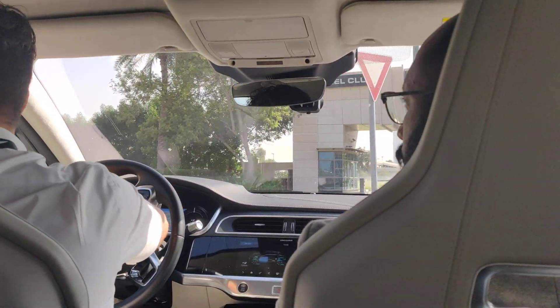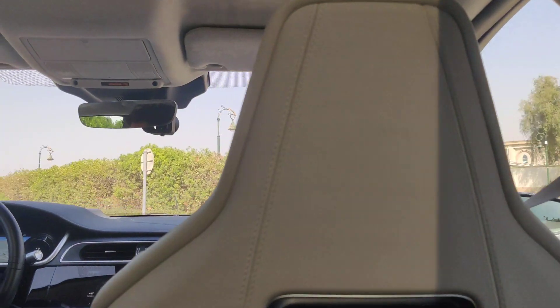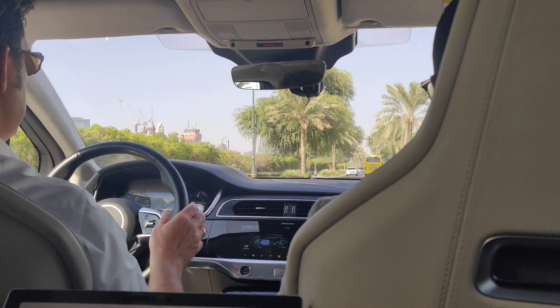So this is a prototype car — it's one of one, the only one in the world like this. Just going to turn the system on now.